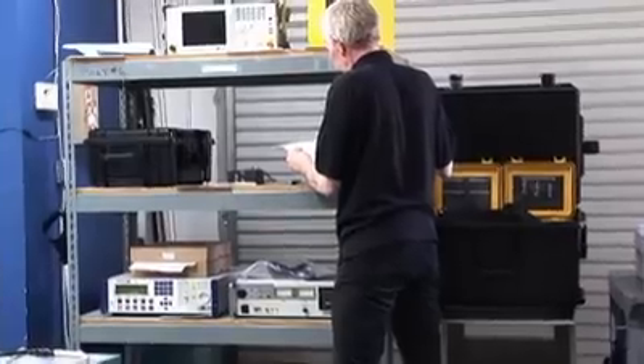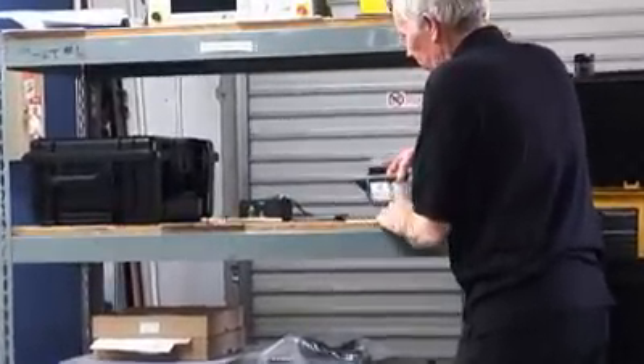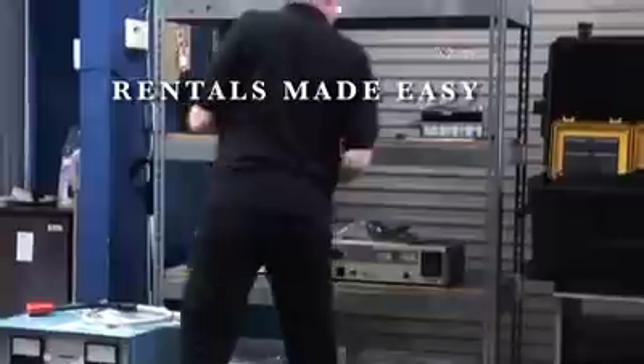We make it easy for you. We value your time. When you are ready to return your rentals, we inspect all inbound equipment to ensure functionality and proper operation so that you don't have to. With our flexible rental terms, you never have to be concerned about when to return equipment.